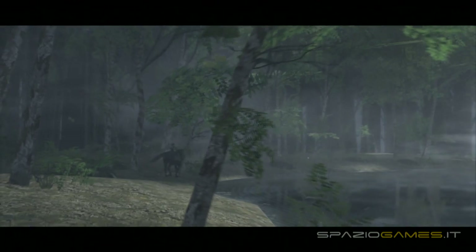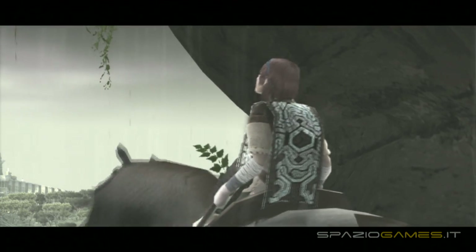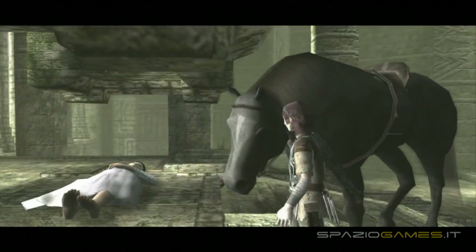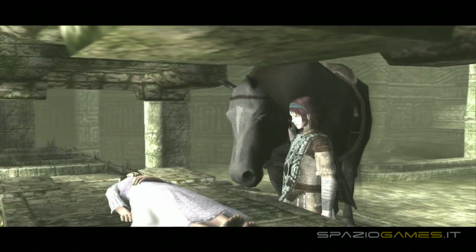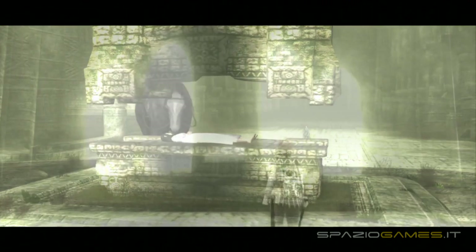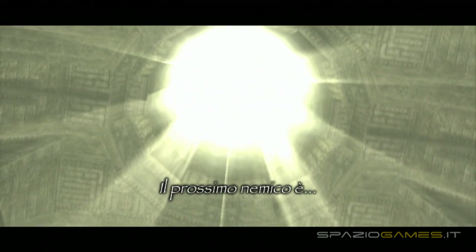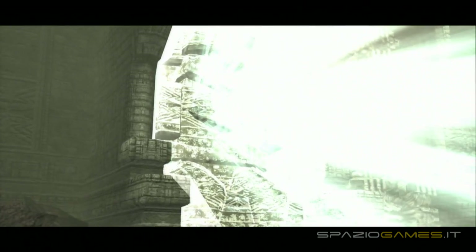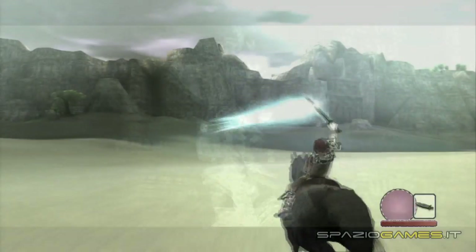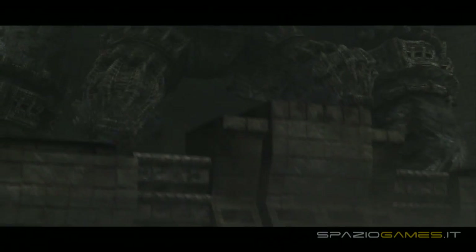Il forte legame affettivo tra i due personaggi che caratterizza l'intera avventura di Ico è un tema che torna anche in Shadow of the Colossus, questa volta tra il protagonista Wander e una giovane morta, Mono. Entrato in quello che appare come un santuario vigilato da 16 statue, egli appoggia delicatamente il corpo della ragazza su un altare. Wander ha viaggiato fino a questo luogo per poter comunicare con una misteriosa entità, apparentemente capace di riportare in vita i morti. Il nostro eroe accetterà in cambio di distruggere le 16 statue, uccidendo i colossi da esse rappresentati. Grazie alla spada magica in suo possesso, Wander è in grado di localizzarli uno alla volta e di avventurarsi per le terre proibite nel disperato tentativo di eliminarli.